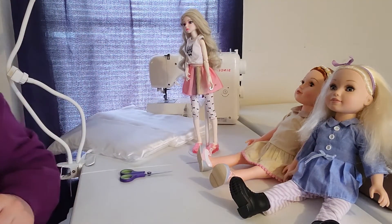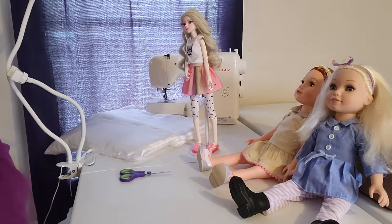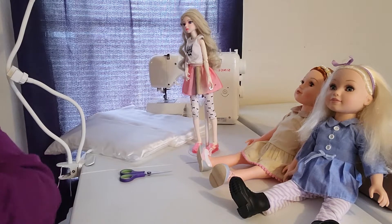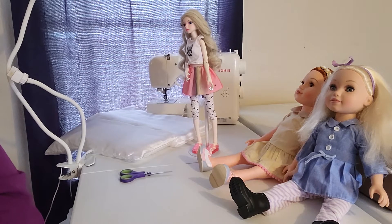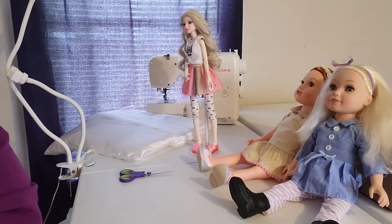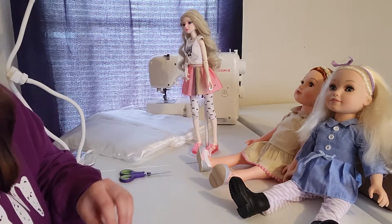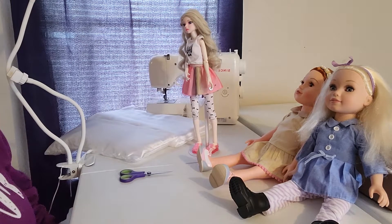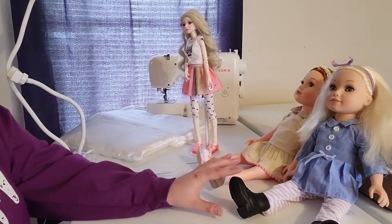I also have an Our Generation girl from Goodwill that I bought only because of her outfit — I don't think I'm going to keep that doll. Our Generation dolls are also all-cloth-bodied. As for My Life As dolls, I started collecting them but I didn't like their faces as well. I think Journey Girls have really, really pretty faces.